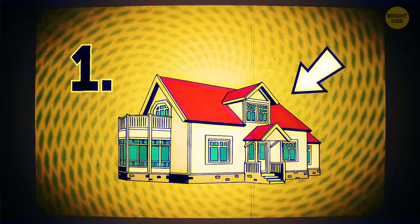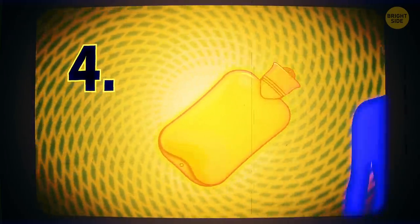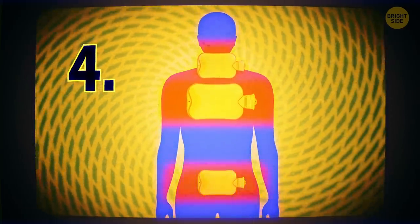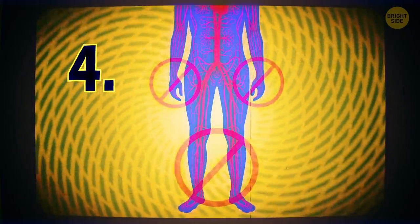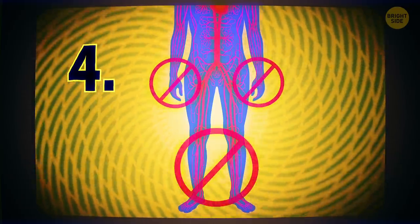Bring them indoors, remove any wet clothes, rub their hands and feet, wrap them in blankets, and find warm dry compresses to apply to their chest, neck, or lower tummy. Never put a warm compress on their arms or legs — the sudden heat will force cold blood back to the heart, brain, and lungs, causing the body's core temperature to drop.